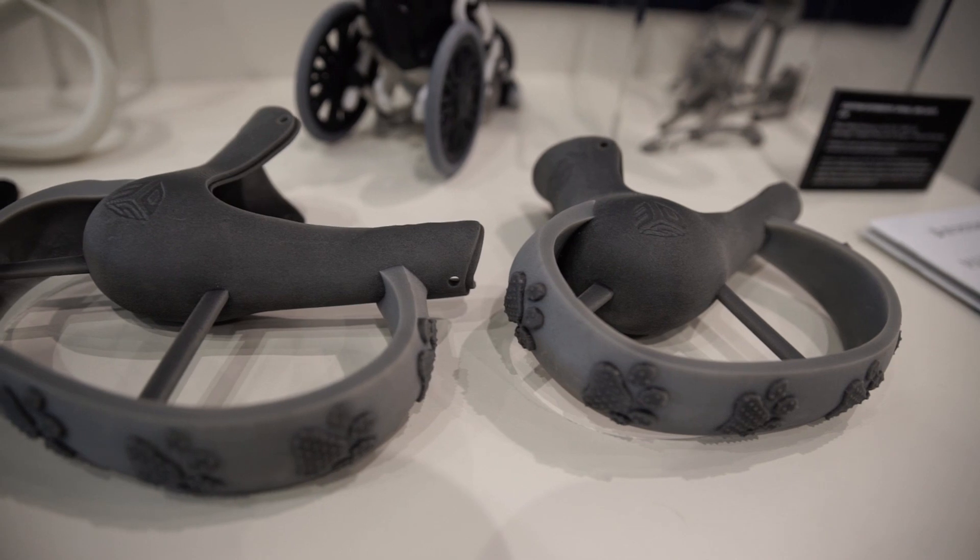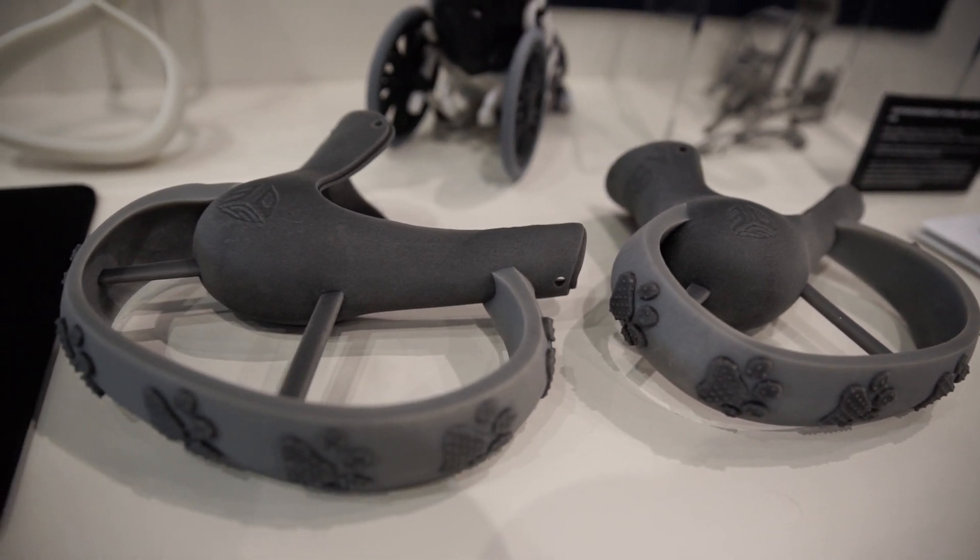We started working with 3D Systems early on and they really guided us through this whole understanding of what we can and cannot do with 3D printing of titanium, and brought us hand in hand to develop what became our final product in the interbody devices.